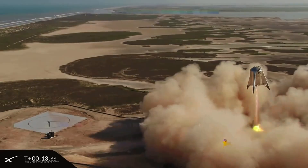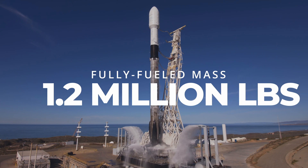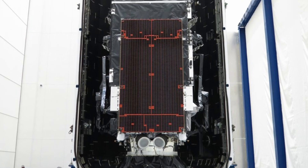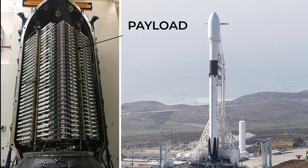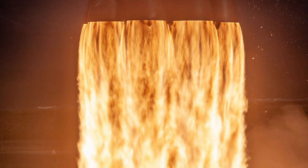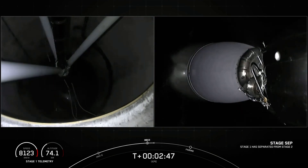Rockets are just flying fuel tanks. A fully fueled Falcon 9 weighs over 1.2 million pounds, but only 50,000 pounds — or 4% — is the payload it's trying to carry to orbit. The payload is stored in the fairing on top of the rocket. Below it are two stages: the first stage has 9 rocket engines (hence Falcon 9) and carries the rocket off the ground and out of the atmosphere. The second stage then separates, revealing a secret 10th engine that moves the rocket into its final orbit.